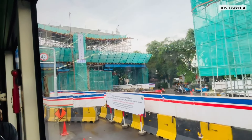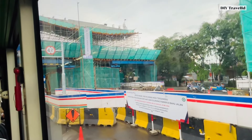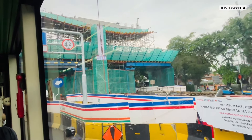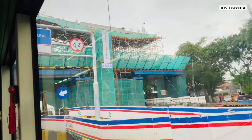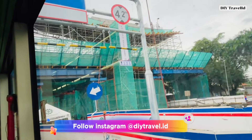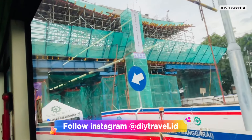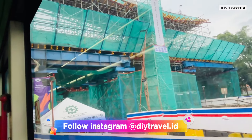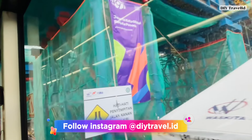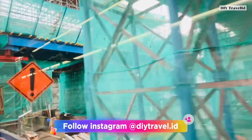Masih dalam tahap pembuatan untuk pelepasan median jalan dan untuk menggali persiapan pengeboran dari fondasinya. Dan di depan ini ada petunjuk atau seperti portal untuk menunjukkan ketinggian maksimum melewati bawah stasiun Rawamangun ini teman-teman.